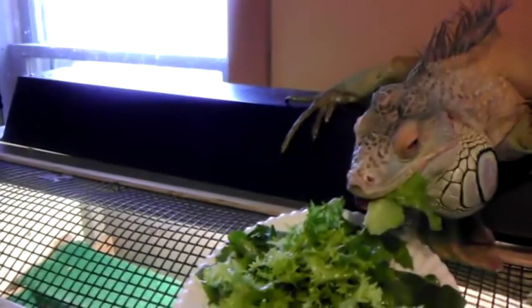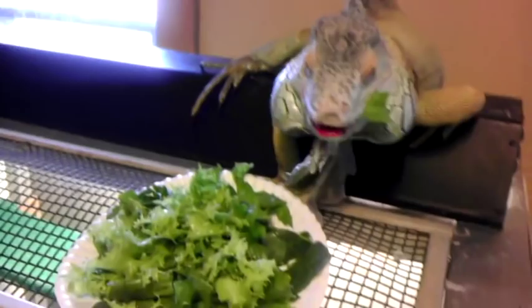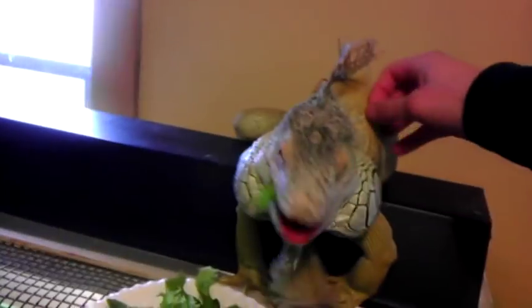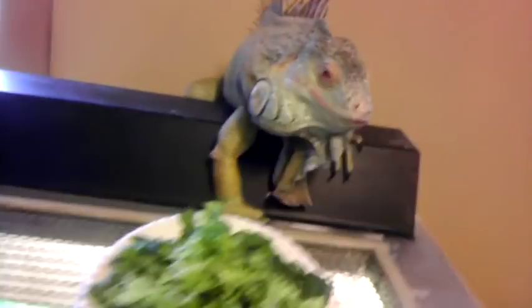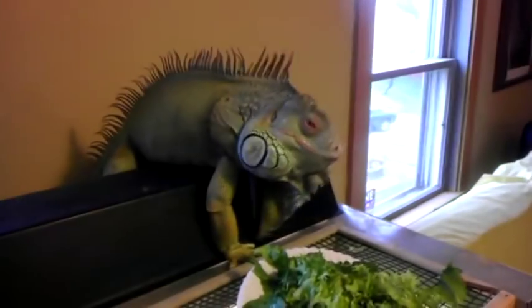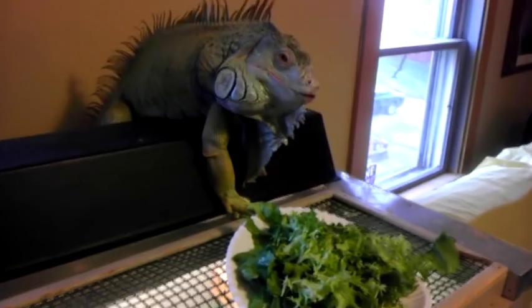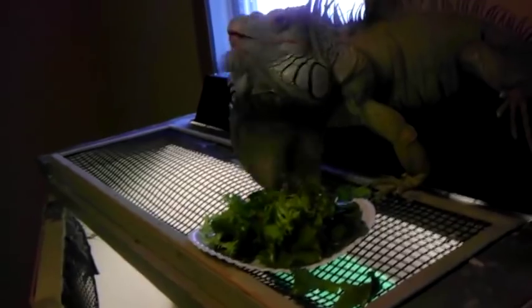He's munching. See if I can touch him — yeah, he doesn't even care. Can wrangle him up, that's normal. Kinda keeping his eye on me a little bit more, but he's more concerned with his food. Maybe he's just hungry.